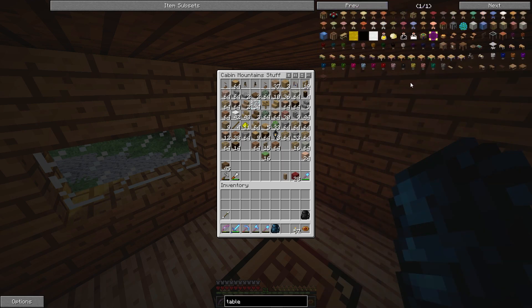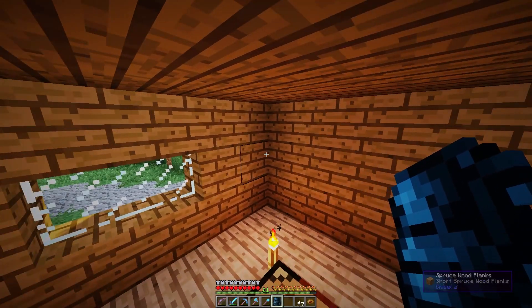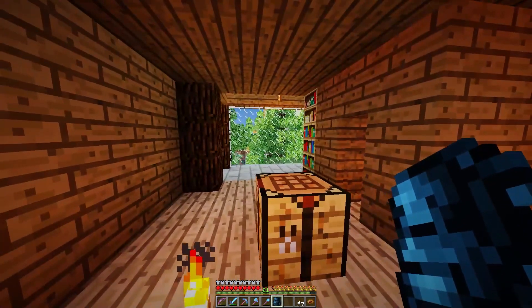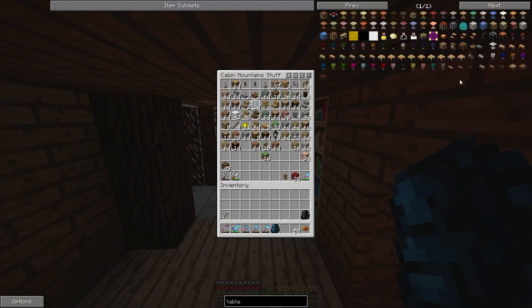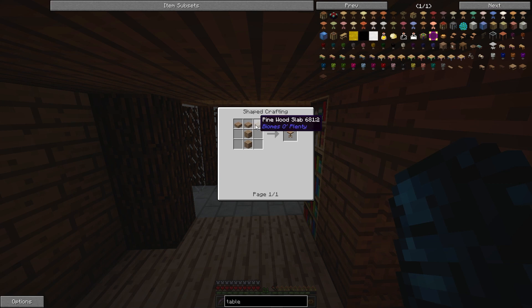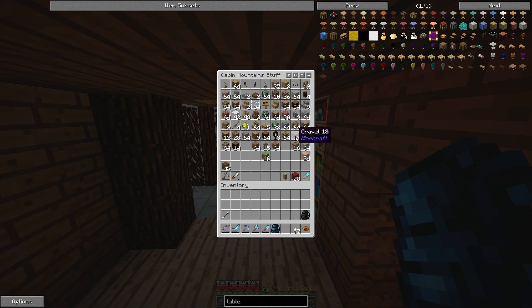Should we go with oak or spruce? I mean, oak is pretty basic — we have oak in pretty much every cabin. So I guess we could try pine, since we have the floor out of pine. Yeah, that's plenty nice. Three slabs and then two blocks — that's adorable.